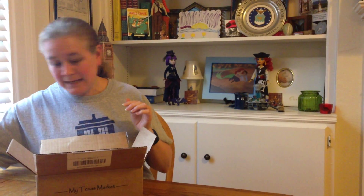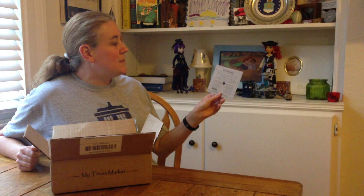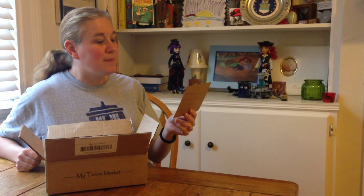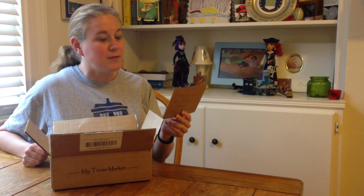We have a little card — it's a handwritten note that says, 'We hope you enjoy your April box.' And this is information about the My Texas Market box. It says: My Texas Market delivers carefully curated monthly boxes featuring small batch artisan items from farmers markets and local Texas businesses every month.